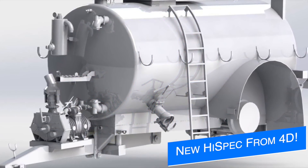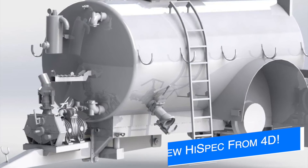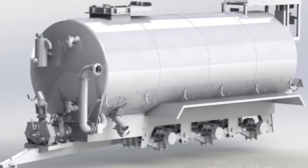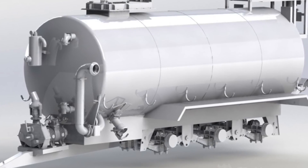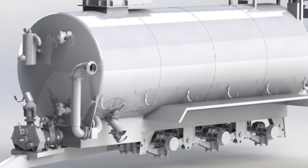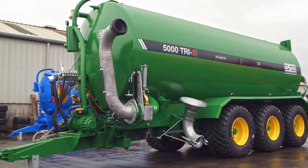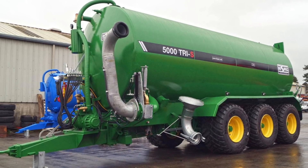Lately 4D Modding has been working on their new high spec 2300 SAR tanker, but today we get something even bigger — the high spec 5000 Tris tanker. They do say that some components shown will be modified to suit the tanker size, and naturally there are no release dates or platform information known yet, as it is too early in the modding process.